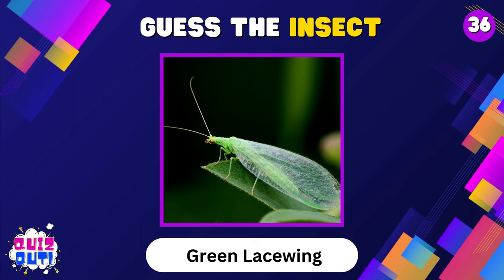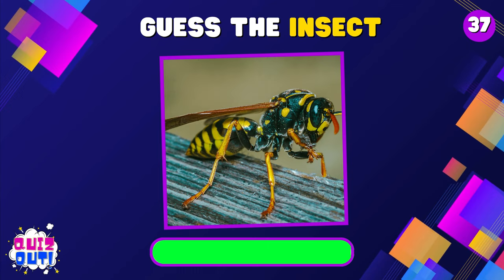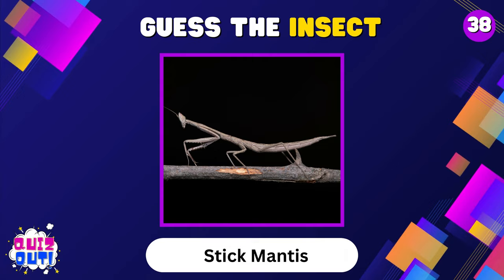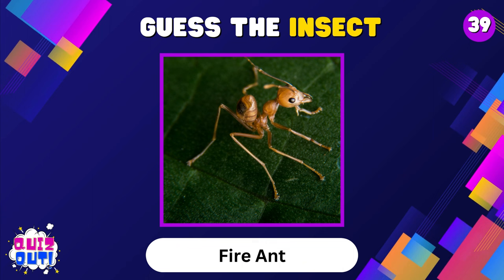Green Lacewing. Hornet. Stick Mantis. Fire Ant.